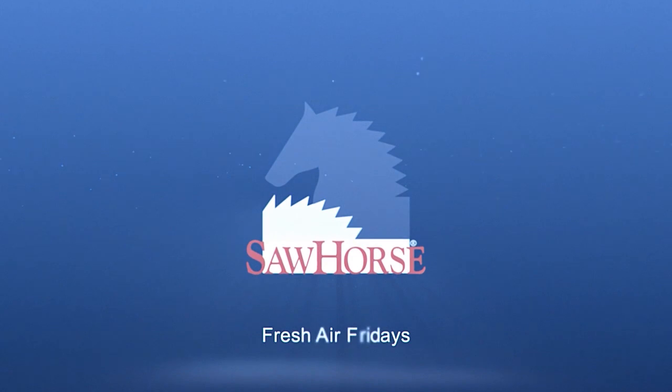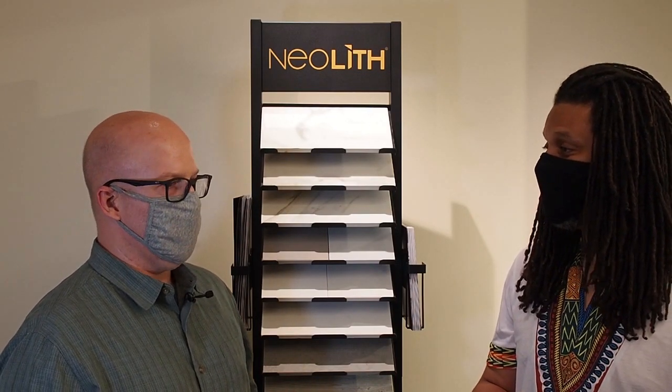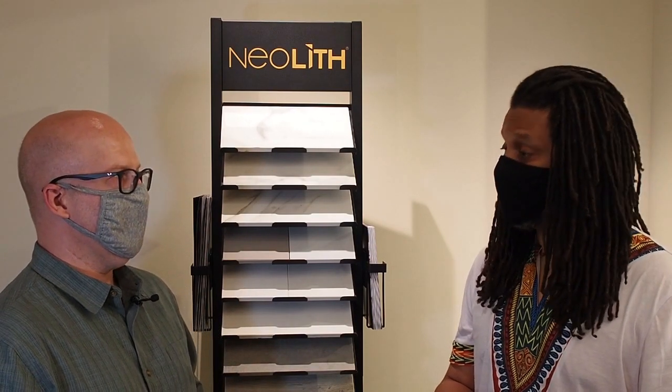First of all, the EPA put out a list of all the chemicals that we can or cannot use on surfaces. I noticed that a lot of the ones other companies had — like bleach — well, don't use bleach in your house. It is good for getting rid of some pathogens, but it's not good for indoor air quality. As far as your product, are there any limitations on what cleaning products we can use on Neolith?